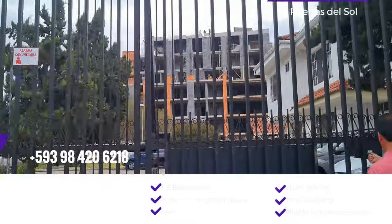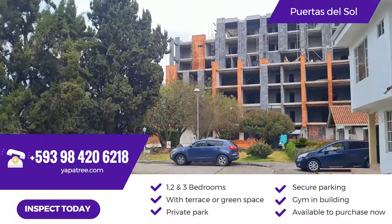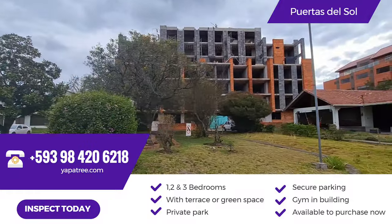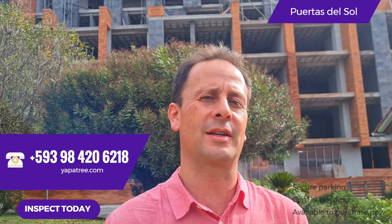Kira is a six-floor development with 30 units. Each unit has one, two, or three bedrooms with balconies or green space. It is located in Puertas del Sol, and you know Puertas del Sol is a good place to live or invest in.